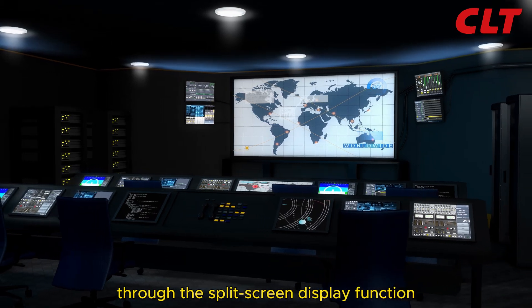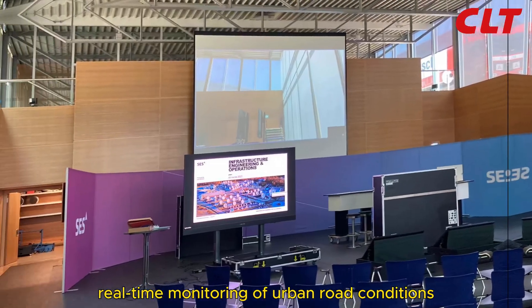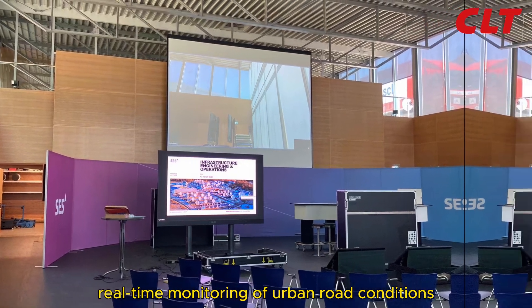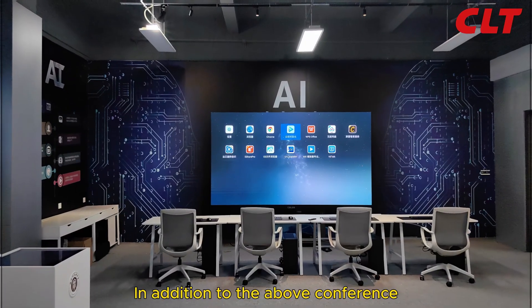In the command center, through the split screen display function and sub-area display content, real-time monitoring of urban road conditions keeps the command data on the display at a glance.